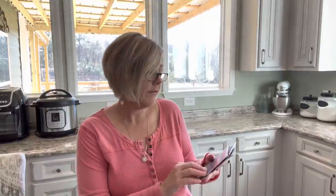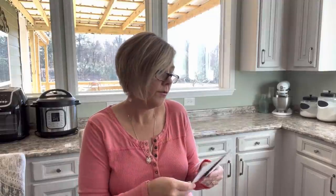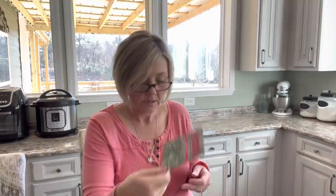Kale — I've got scarlet kale, blue ridge kale, red Russian kale, and lacinato kale. These are my favorites; I always grow these.